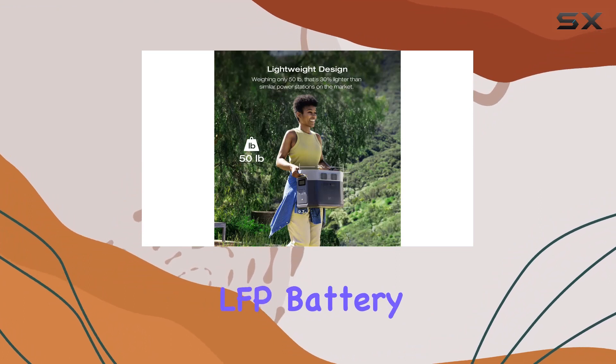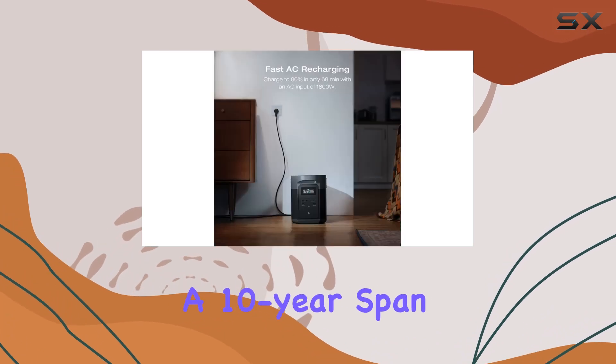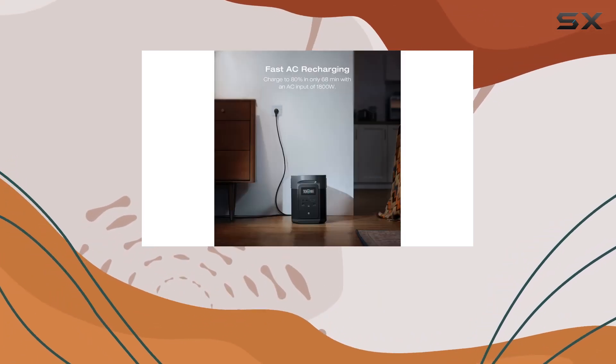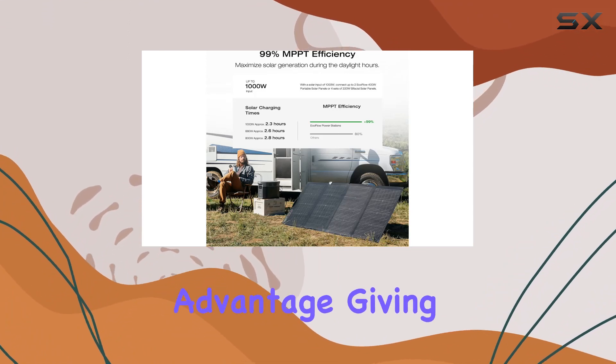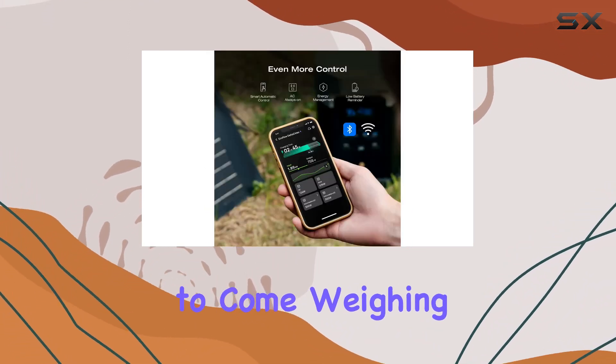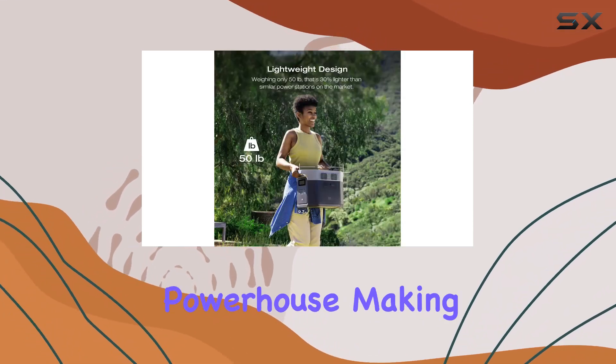The LFP battery chemistry is a game changer, ensuring durability with 3000-plus cycles over a 10-year span of daily use until it reaches 80% of its original capacity. This longevity is a significant advantage, giving you peace of mind for years to come. Weighing in at 42 pounds, the Delta 2 Max Extra Battery is a portable powerhouse, convenient for both outdoor adventures and everyday use.